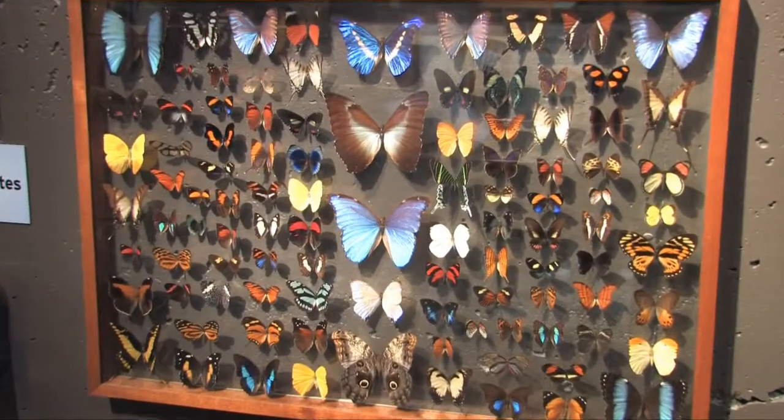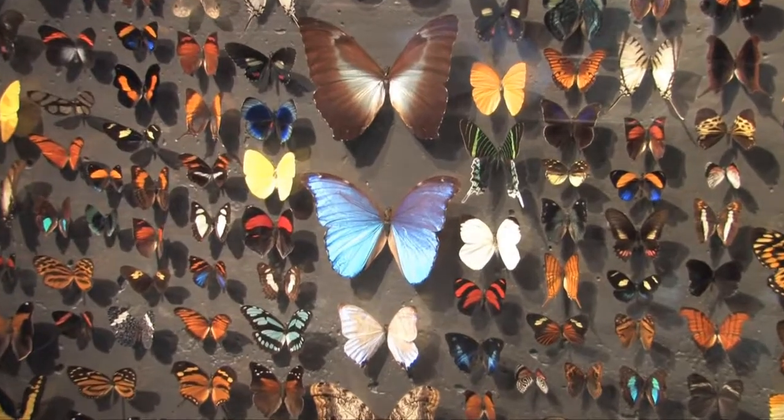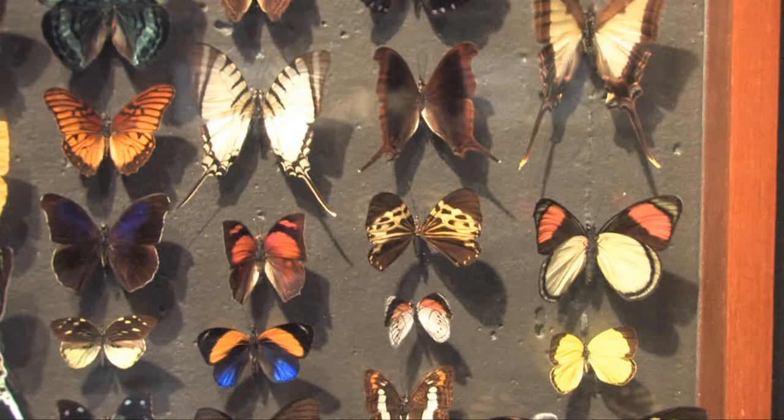This is one of several exhibits featuring butterflies and moths that illustrate aspects of the diversity of life.